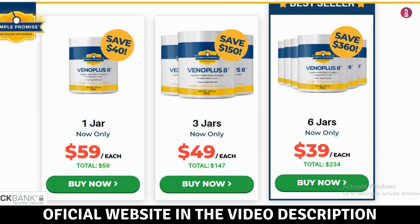For the best results, follow these guidelines. Recommended dosage: follow the label instructions, usually one capsule twice a day with a glass of water. Consistency is key — use VenoPlus 8 regularly to notice the benefits and make it part of your daily routine. Maintain a healthy lifestyle by combining VenoPlus 8 with a balanced diet, regular exercise, and proper hydration to maximize results.